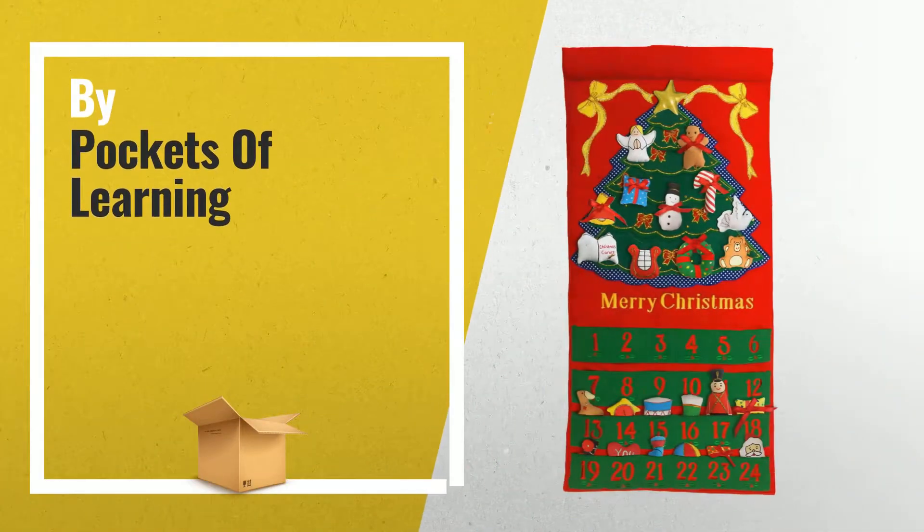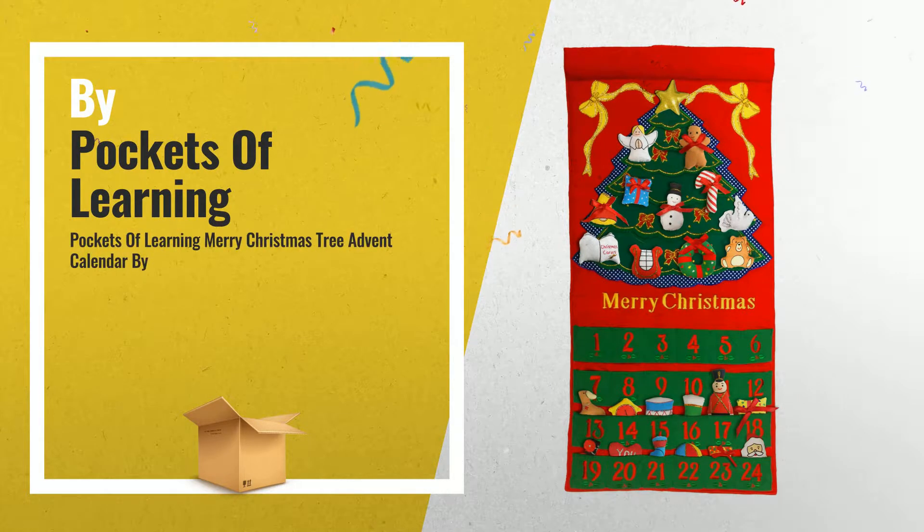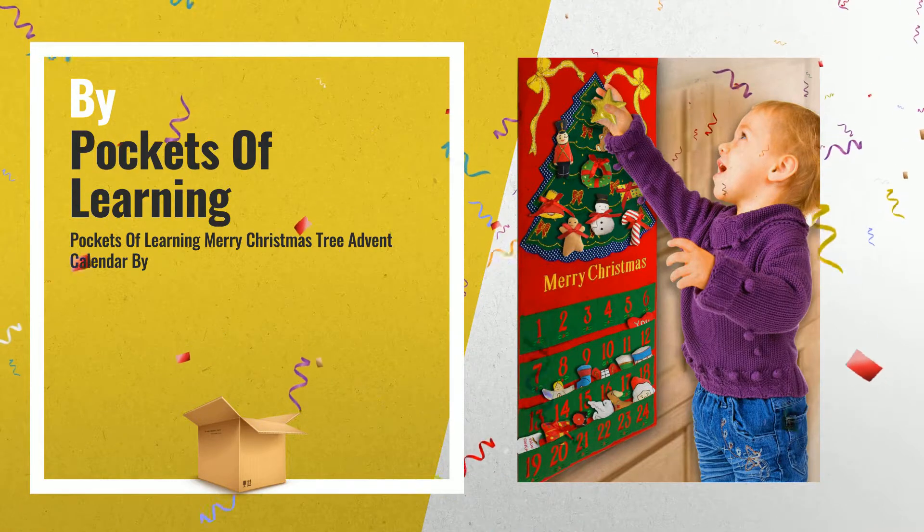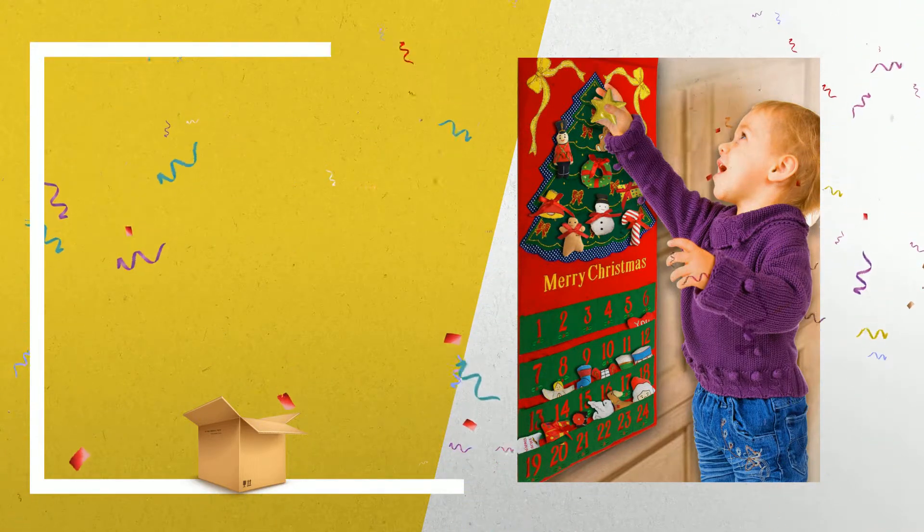Number 4: Fabric Christmas Advent Calendar with 24 stuffed toys waiting in embroidered pockets to be placed on the tree, by Pockets of Learning.